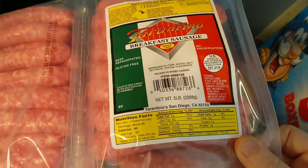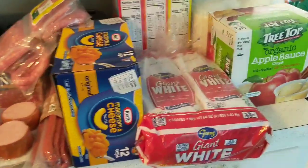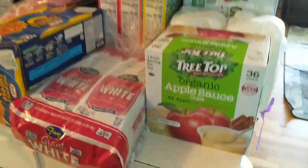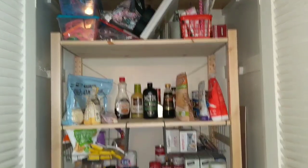We got a lot of stuff for the kids: mac and cheese cups, bread, cereal, applesauce, milk, the organic Kirkland juice, and a case of water.